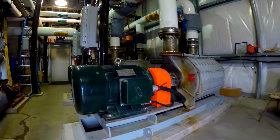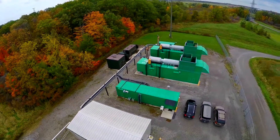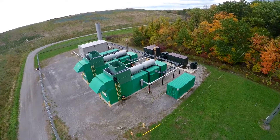Once in the facility, the temperature of the gas is reduced to remove moisture. Landfill gas is used as a fuel to power two 20-cylinder engines. These engines power an electrical generator.